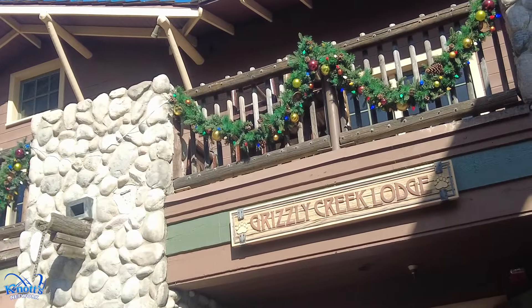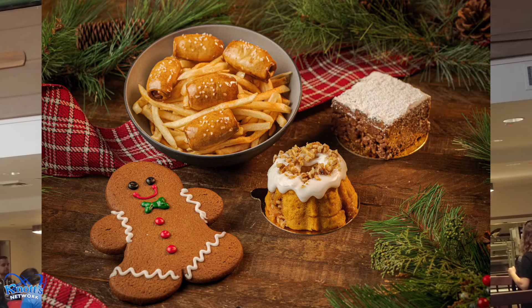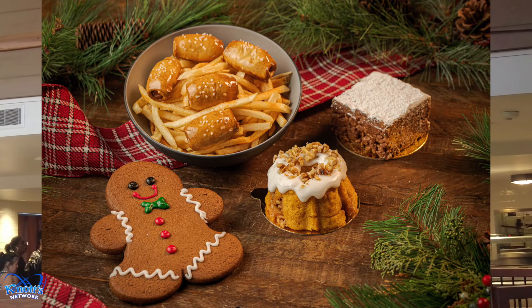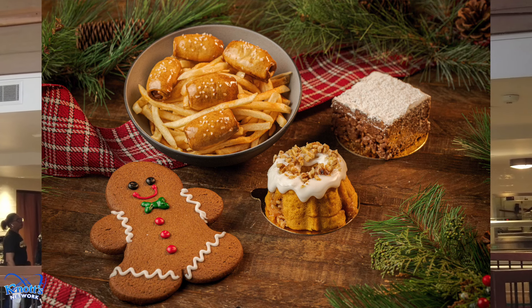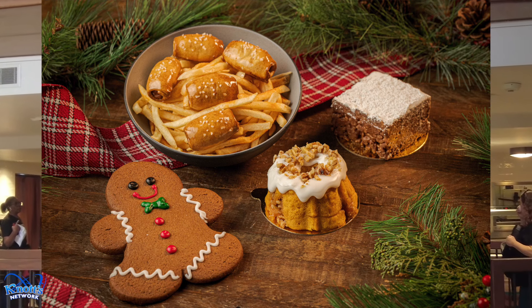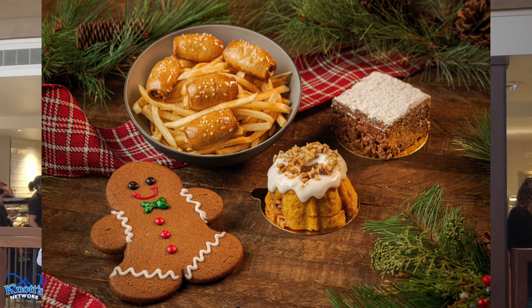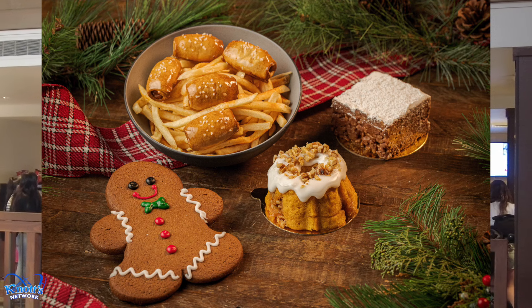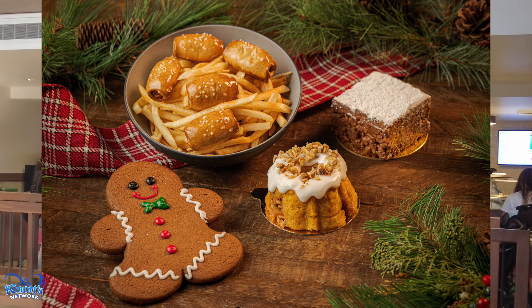Next up on our food guide, we are at Grizzly Creek Lounge in Camp Snoopy. Here you can get mini pretzel pigs in a blanket, muddy buddy rice crispy, pumpkin honey bund cake, and gingerbread people. They also have a Chili Cranberry Delight mocktail and a Granny Cane, which is also a mocktail.